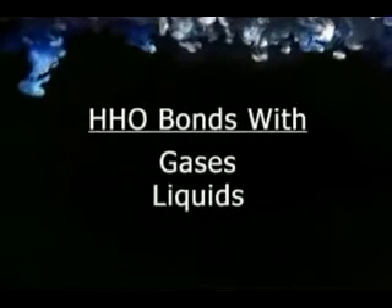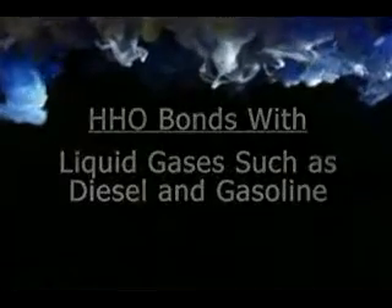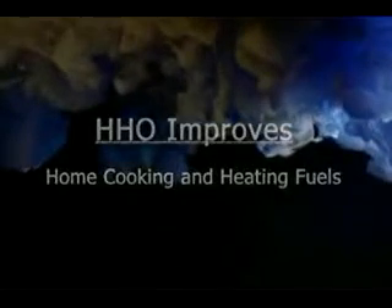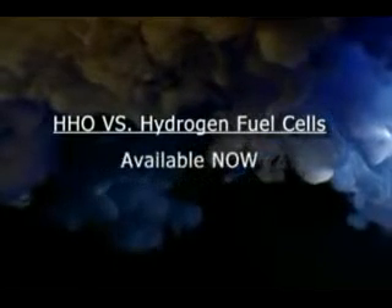HHO's ability to bond with gaseous fuels and liquid fuels such as diesel and gasoline not only improves their thermal content, but the environmental quality of their exhaust as well. And in contrast to hydrogen fuel cell technology, HHO is much safer and does not require any changes to the current fuel infrastructure. Plus, HHO is available today and can be retrofitted to any car currently on the road.